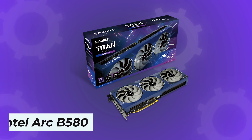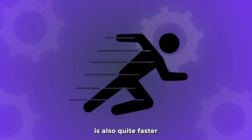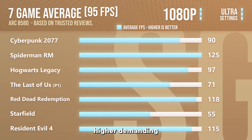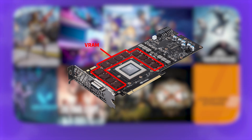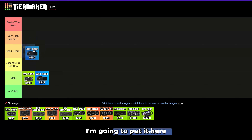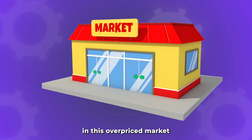The Intel Arc B580 is a different story. At $240 you get 12GB of VRAM, it's quite a bit faster than the RTX 5050, and it provides a really nice experience overall — especially if you want to play higher-demanding games on high or ultra settings. If those games require more than 8GB of VRAM, the B580 will be your best option. I'm going to put it in the good tier — it's a decent GPU, especially for the price you're paying in this overpriced market.